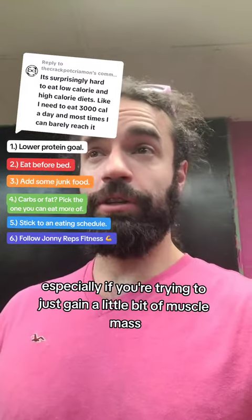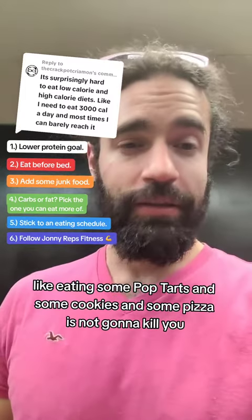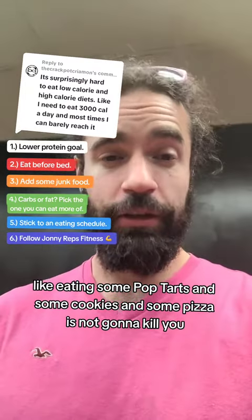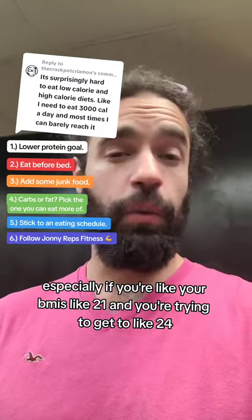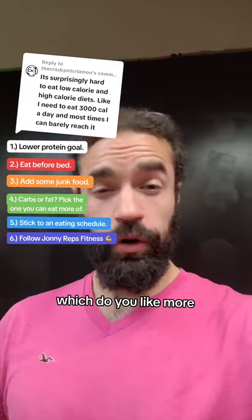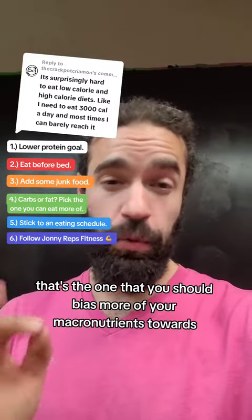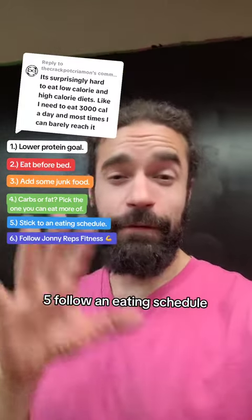Number three: find foods that you really like that you can eat more of. Especially if you're just trying to gain a little bit of muscle mass, eating some pop tarts, cookies, and pizza is not going to kill you — especially if your BMI is around 21 and you're trying to get to around 24. Number four: which do you like more, carbs or fat? Whichever the answer is, that's the one you should bias more of your macronutrients towards.